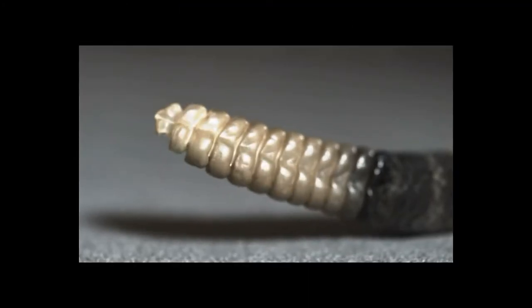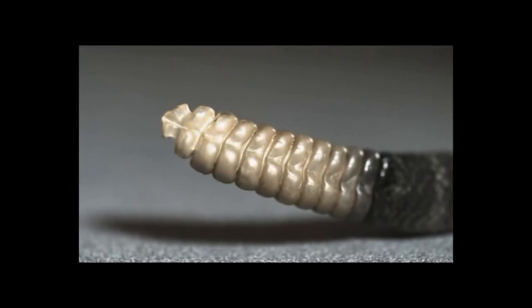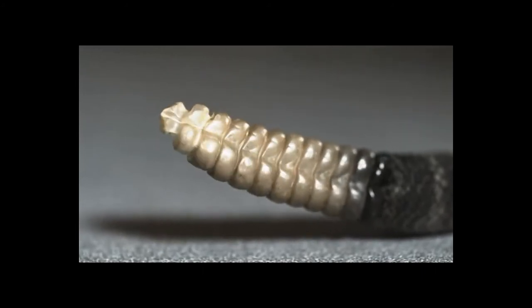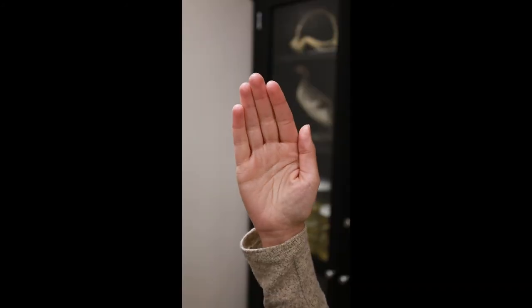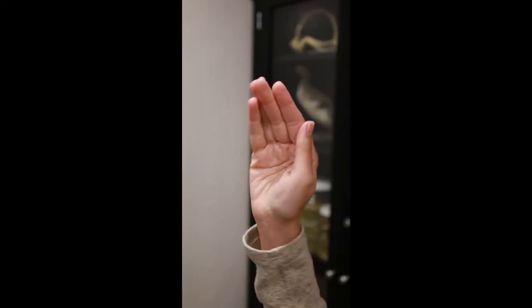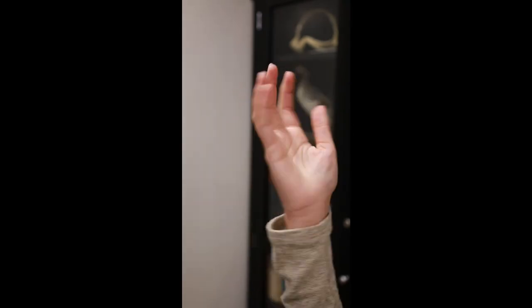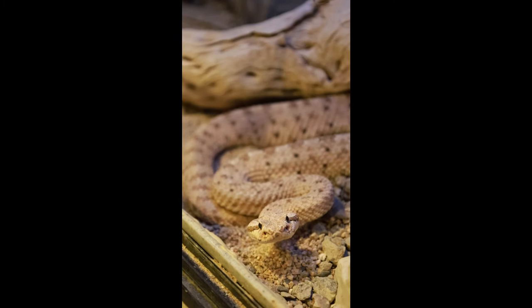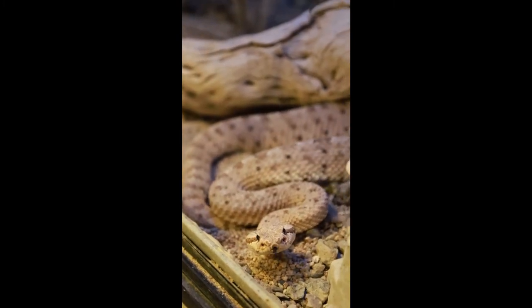Tail rattling is one of the fastest vertebrate movements and can be maintained for long periods of time without fatigue, because of specialized muscles that are well endowed with blood. Imagine yourself rapidly wiggling your hand for an hour — you couldn't do it because your hand would wear out, but a rattlesnake can maintain this behavior for an hour or more, which is truly remarkable.